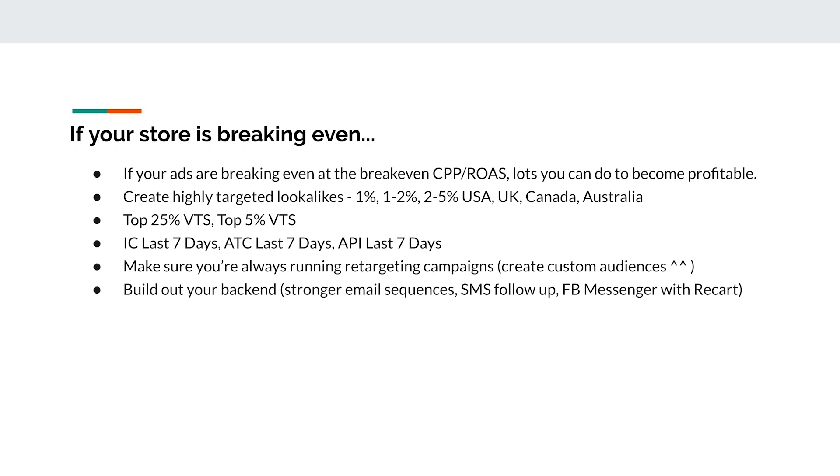If your store is breaking even right now — getting sales but no profit — you can probably make profit within the next few days. If you're at your breakeven ROAS, you're probably actually making a little profit because Facebook doesn't track every sale. First thing: create highly targeted lookalike audiences and run those same ads. Since you already have sales, you can build lookalikes — audiences Facebook creates by targeting people similar to your existing buyers based on page likes, countries, behaviors, age, gender. I always test 1%, 1–2%, and 2–5% for USA, UK, Canada, and Australia.